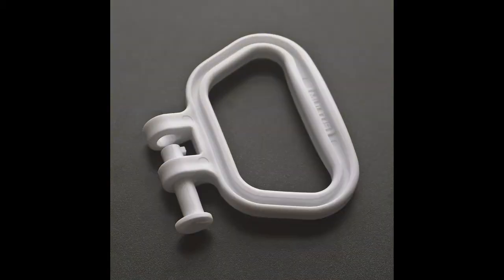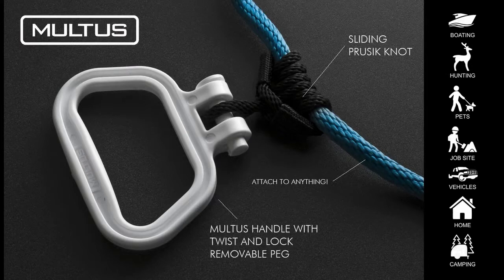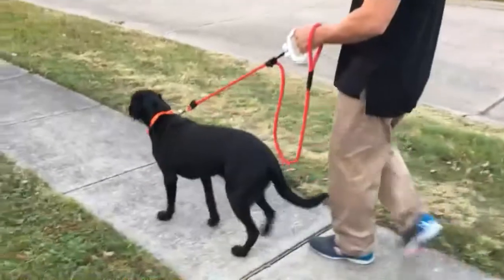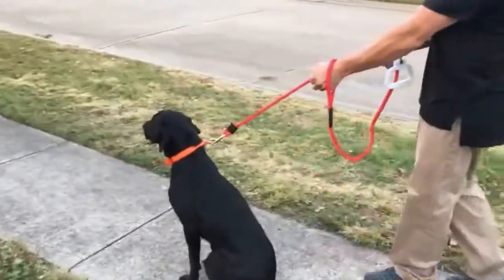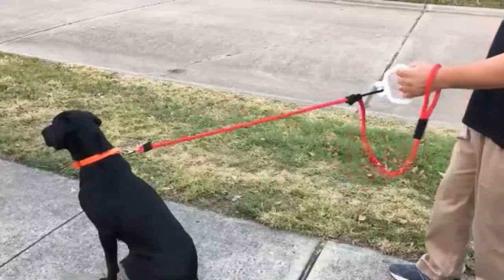Hi, my name is Joe. I've created a way of handling your pet safer, and it may help reduce unwanted injuries. I've invented a special handle with a locking removable peg that can be attached to any pet leash for better comfort and control. I've created an adjustable rope leash that solves five problems.